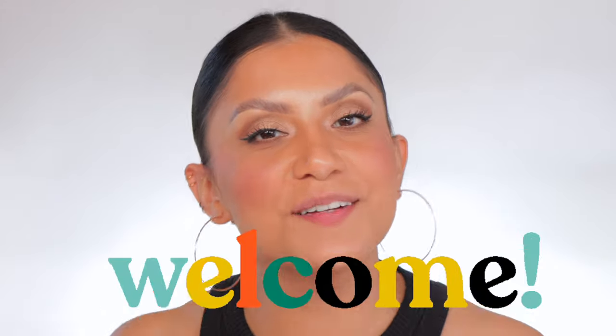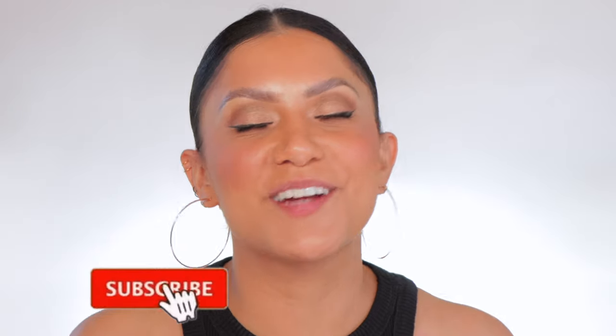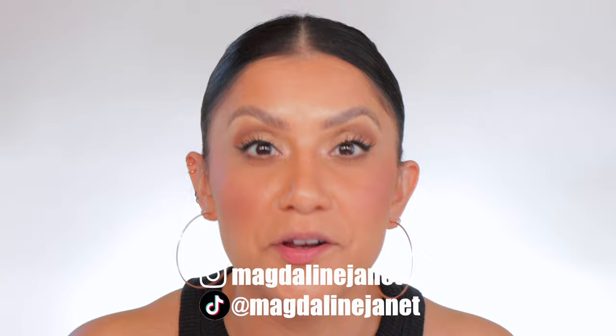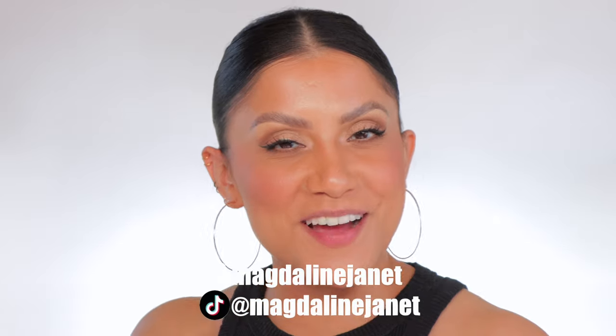Hello hello fam, welcome! My name is Magdalene Janet. If you are new, welcome to the fam — please don't forget to like and subscribe because we're always here having a good time. Come visit me on TikTok and Instagram because I'm literally there every day. And of course, welcome back to all these good goodies.